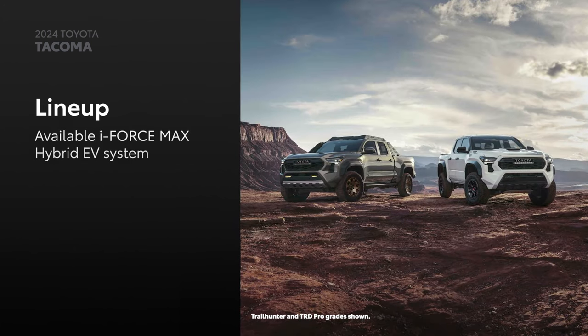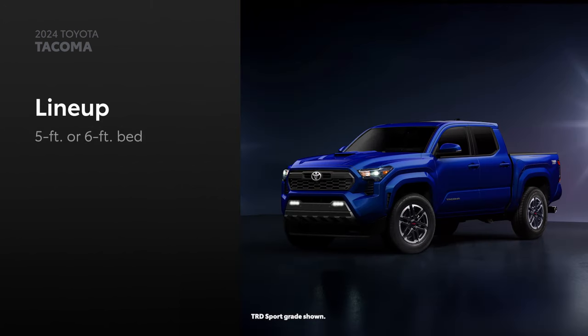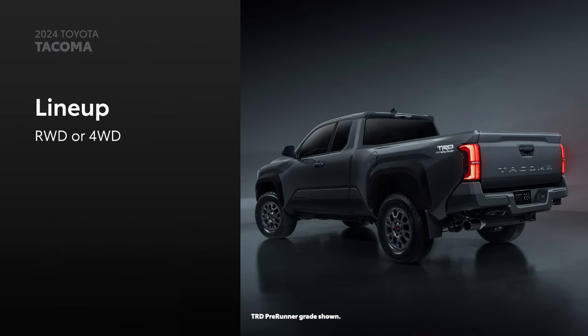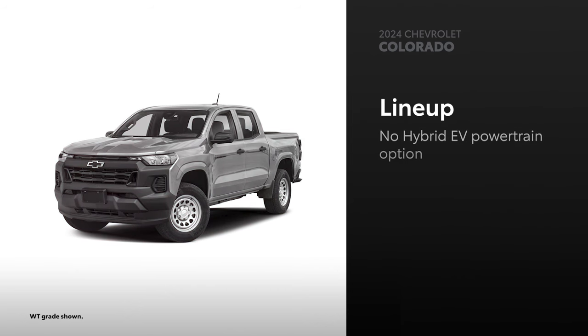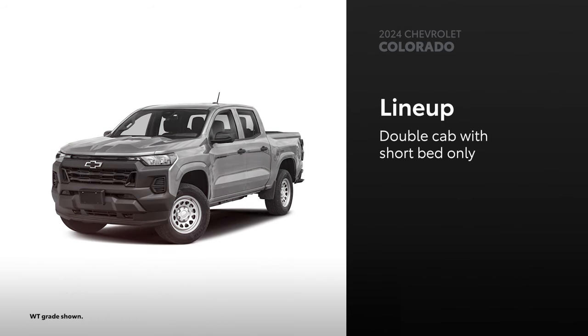Five Tacoma models can be had with the available i-Force Max hybrid electric powertrain. Plus, there are two bed lengths and cab styles to choose from, as well as rear-wheel drive or four-wheel drive configurations. Colorado is available in five grades, including two off-road-focused models. But there's no equivalent to Tacoma's Trailhunter grade or its i-Force Max hybrid EV system. While rear and four-wheel drive configurations are available, Colorado is only available with one cab style and one bed length.